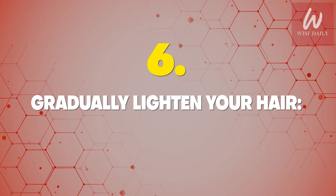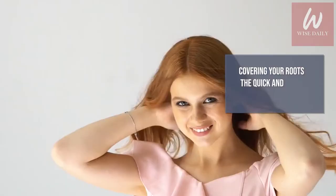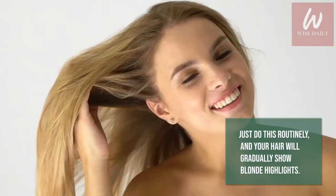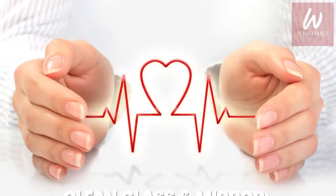Number 6: Lighten your hair. You can use hydrogen peroxide to lighten your hair gradually over time. Mix equal parts of hydrogen peroxide and water and add them to a spray bottle. Spray the solution into your hair and use a comb to help distribute it. Wait for it to dry, and that's it — just do this routinely and your hair will gradually show blonde highlights. The nice thing about this method is that it isn't too harsh and gives you control over how light you want to go, since you can do it a little bit at a time.